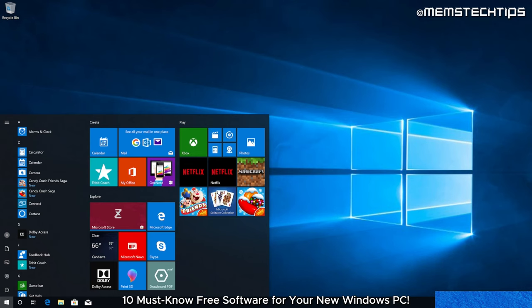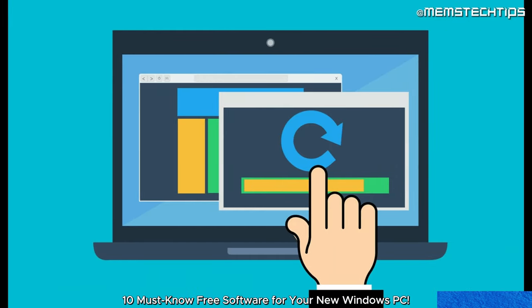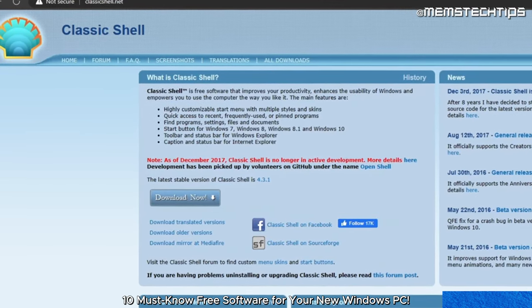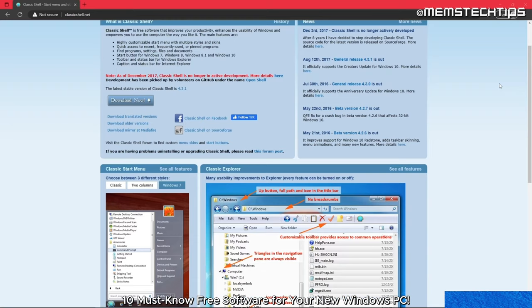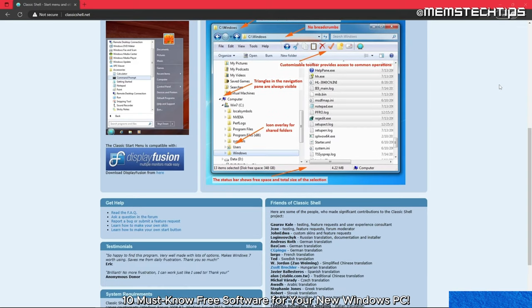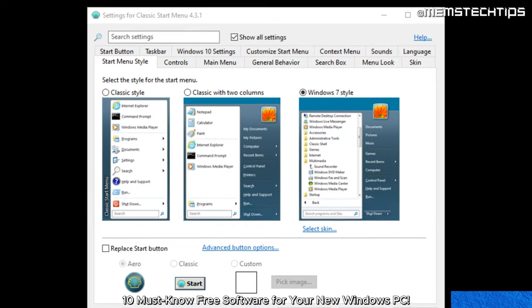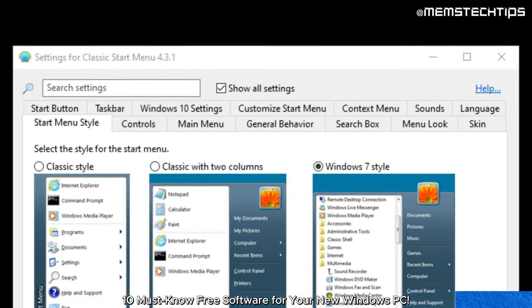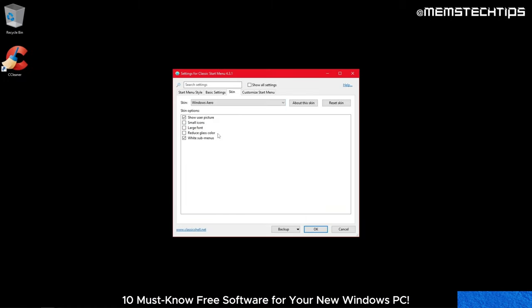If your PC is running Windows 10, you will only need to install Classic Shell. Classic Shell is free software that improves your productivity, enhances the usability of Windows, and empowers you to use the computer the way you like it. There are a variety of settings that you can change, but I leave everything on default and just change the skin to Windows Arrow.